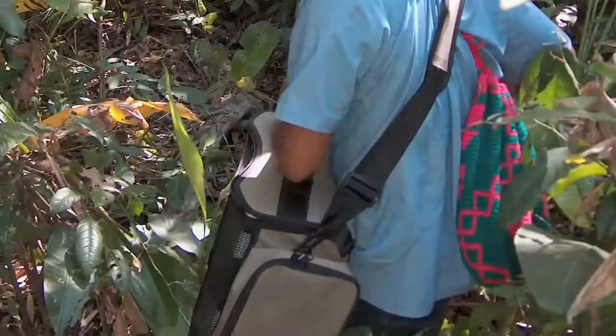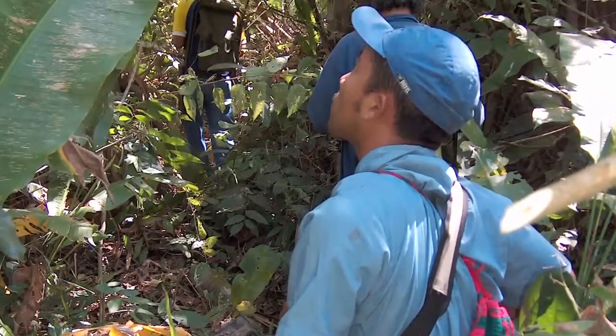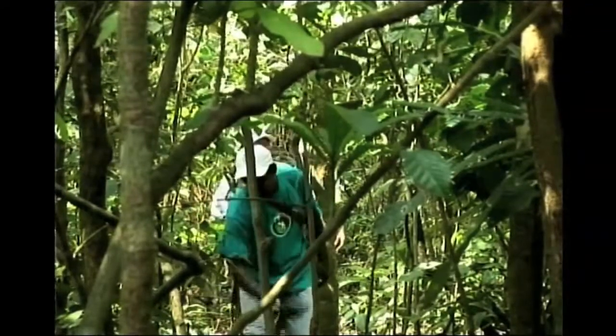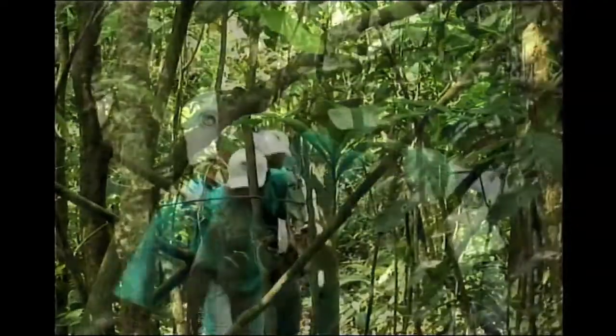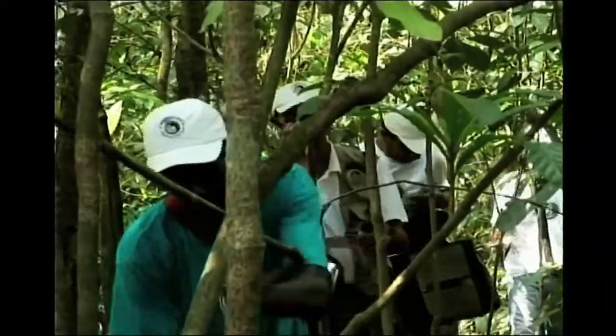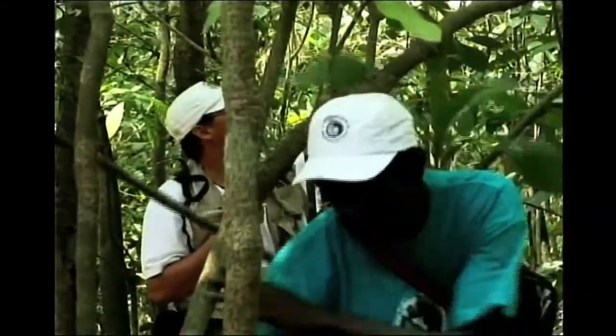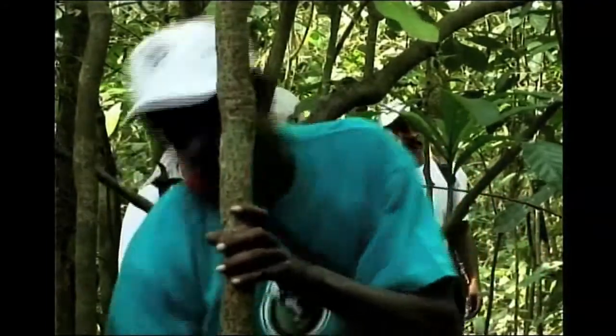I hadn't realised until then how big the boom box you have to carry to fool these monkeys is — it's absolutely enormous and takes one person just to carry it. The field team is four people on each side of these lines, so eight in total. There's a guy at the front slashing through the forest with a machete, then somebody taking notes and keeping the two teams oriented in parallel, then the person with the boom box, and at the end the person actually looking for the monkeys. They used GPS and other devices to keep themselves parallel.